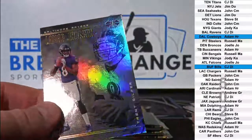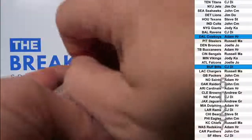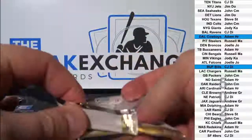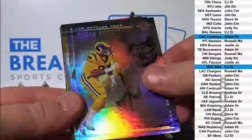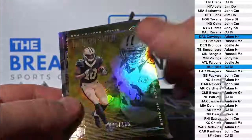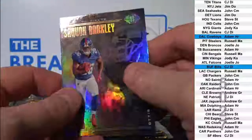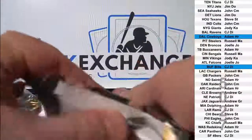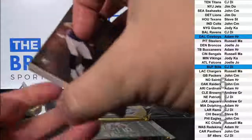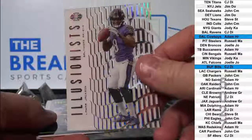Lamar Jackson rookie. Barkley rookie. Lamar Jackson rookie insert.